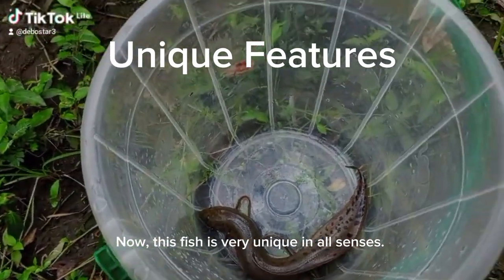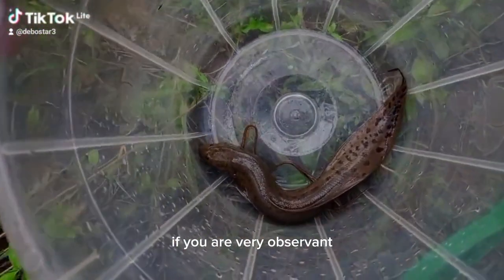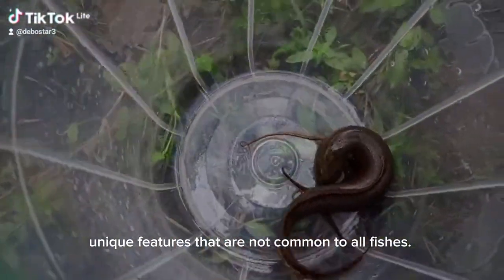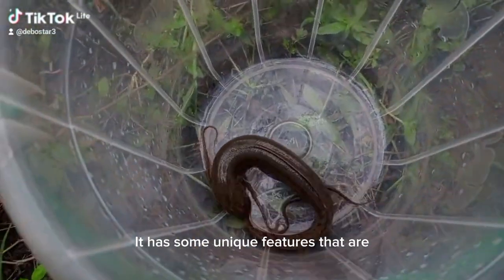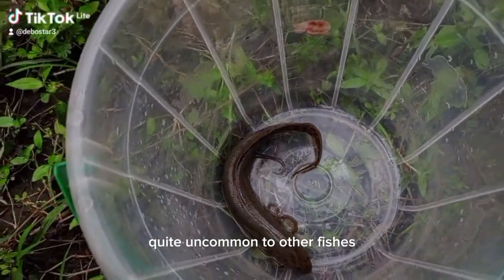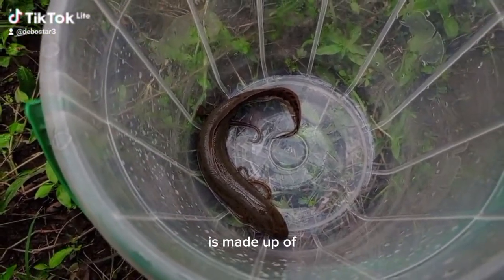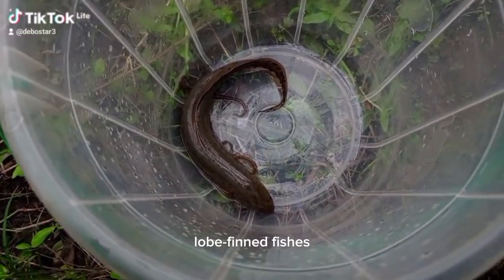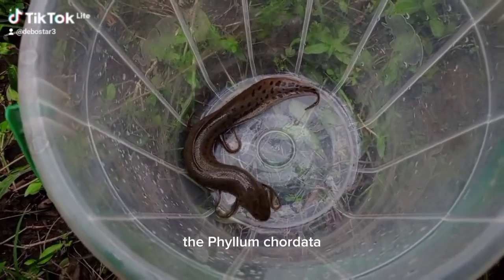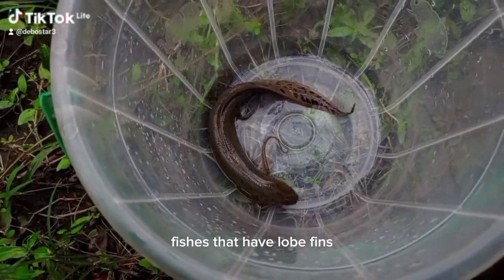This fish is very unique in all senses. If you're very observant, you will notice that it has some unique features that are not common to all fishes. The class Sarcopterygii is made up of lobe-finned fishes in the phylum Chordata — fishes that have lobe fins.